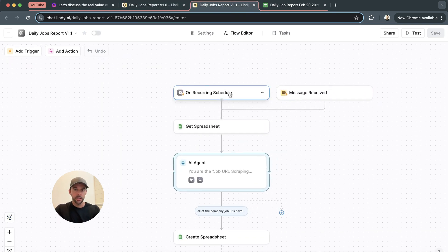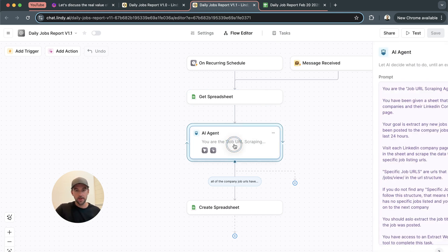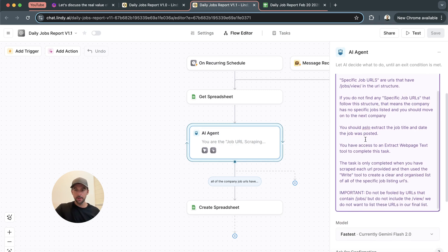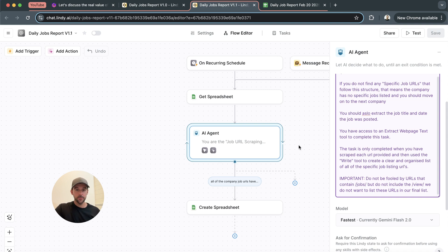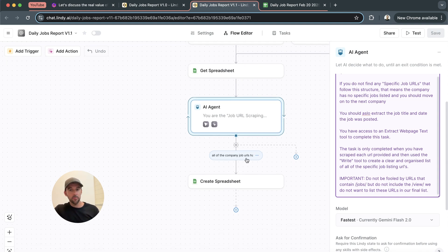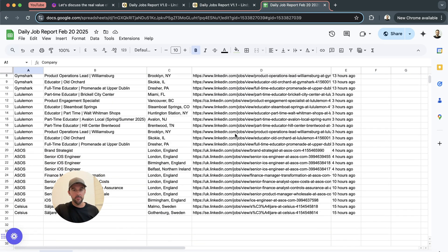On a recurring daily schedule, it goes to the spreadsheet that has the company names and LinkedIn URLs. We just have one prompt — the same prompts I just showed you — using Gemini Flash to complete it. It knows what it needs to do. Once it has all of the company job URLs, it can create a spreadsheet. We don't even need to tell this node what to do because we just leave everything on auto. The way Lindy's built the workflow and the context window it passes down from each node, it knows what it needs to do. And then it pumps out this job report every day.